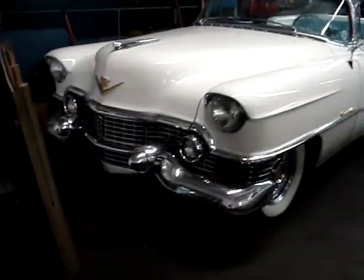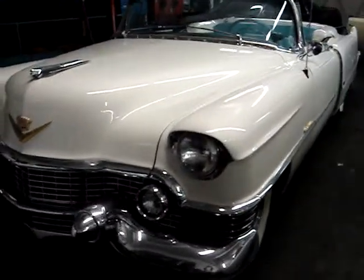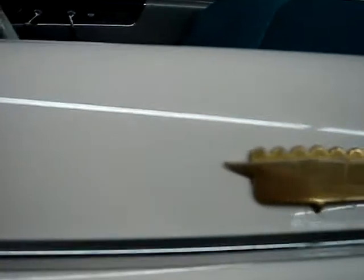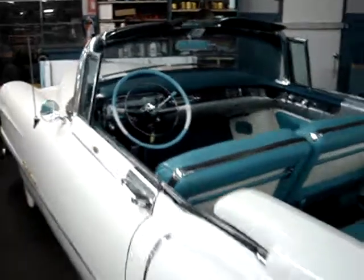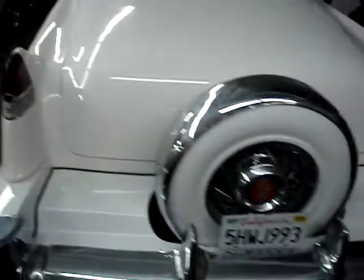Next to it is a '54 Cadillac Eldorado white convertible, owned by the CEO and founder of Ruby's Diner restaurant. It's a very pretty car — very, very pretty car. It's a Cadillac. Very nice interior and a very nice long Continental kit.